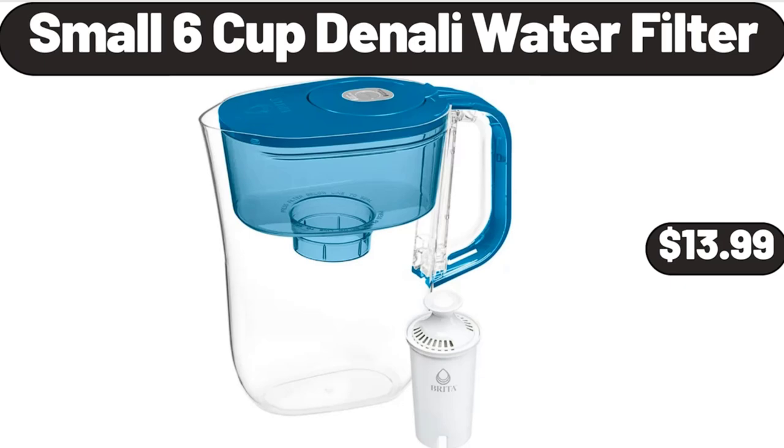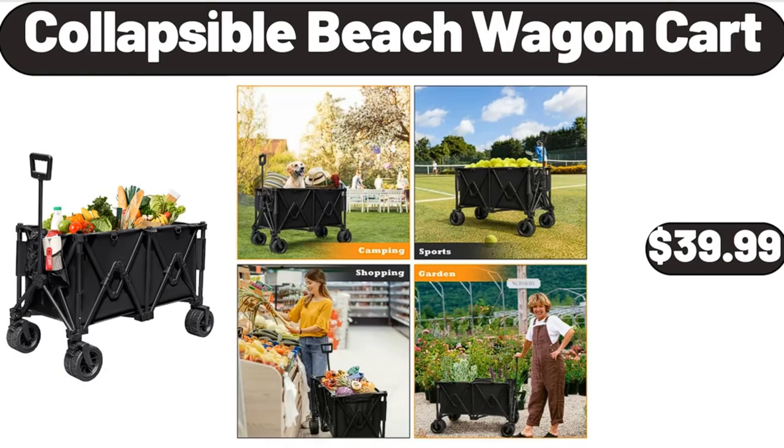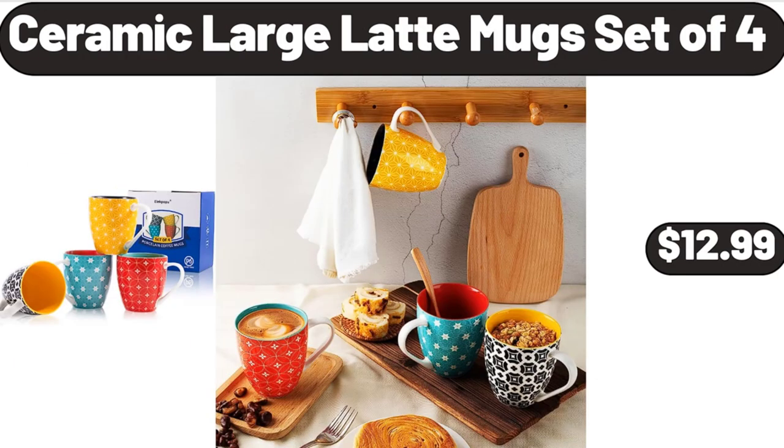Small 6-Cup Denali Water Filter, $13.99. Thermal Insulated Blackout Curtains, $14.32. Collapsible Beach Wagon Cart, $39.99. Ceramic Large Latte Mug Set of 4, $12.99.